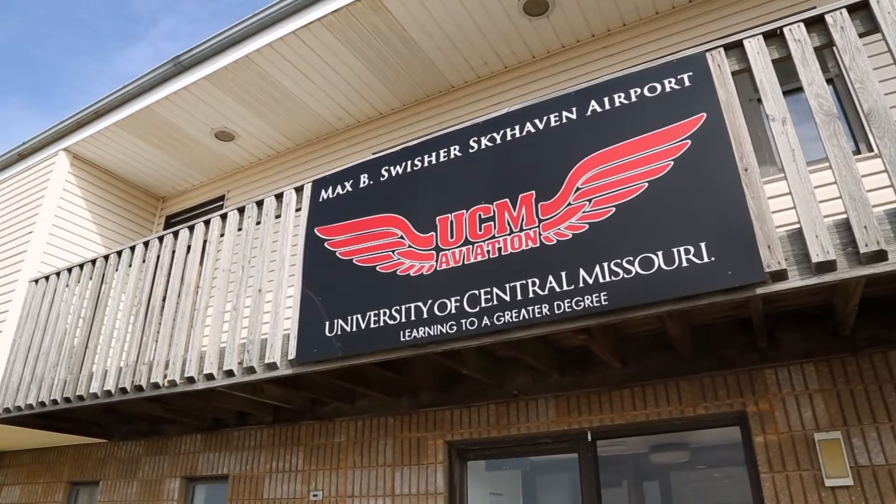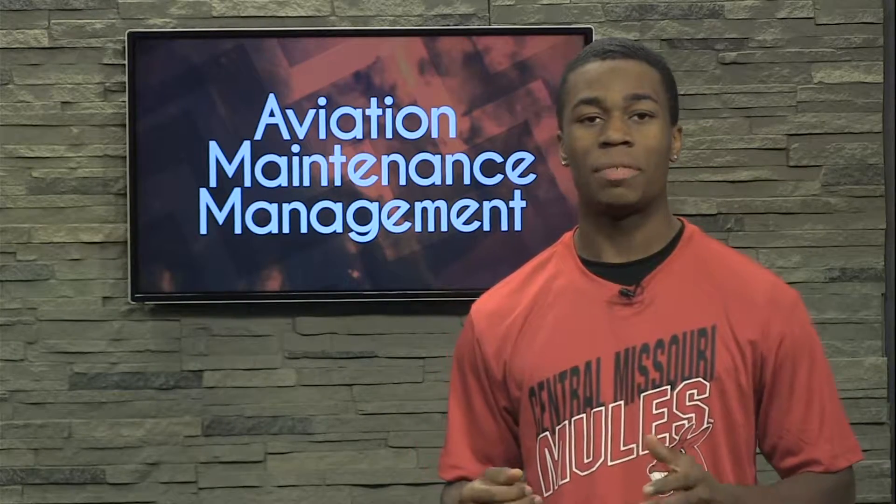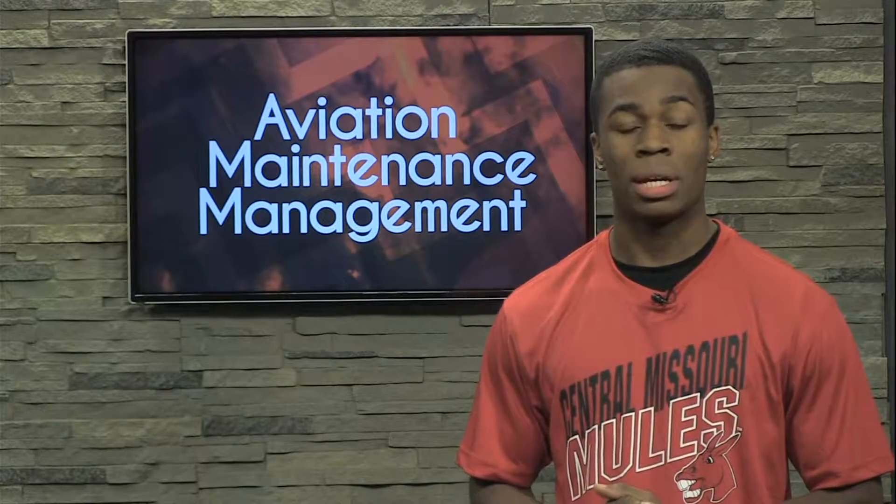Owning an airport with 24 flight-ready aircraft, UCM means business. With a fleet of Cessna 172 Skyhawks, multi-engine aircraft, and gliders to specialize in flight training, UCM ensures hands-on experience for students to gain the proper skills.